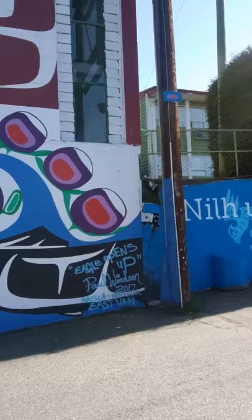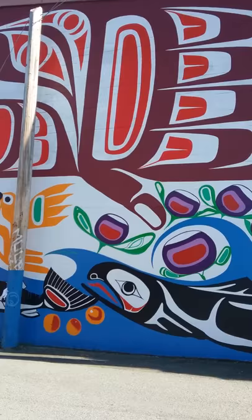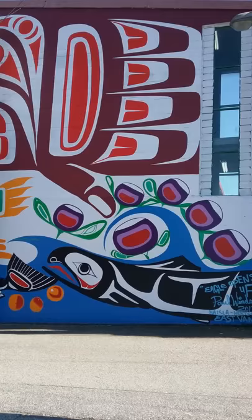I've never seen a plant depicted in native art before — it looks like a plant obviously, though I don't know what kind of plant. This is the first time I've ever seen a plant depicted in traditional native art like this. You can even see the ovoid shapes in the leaves.